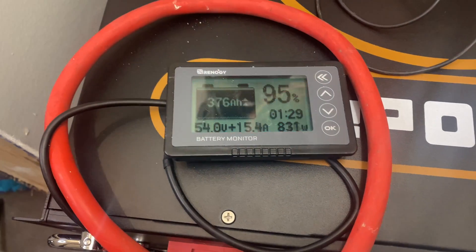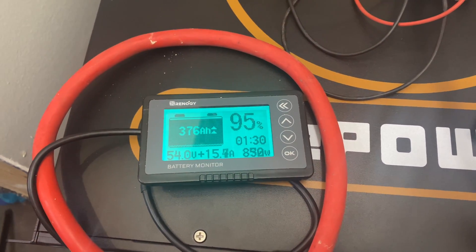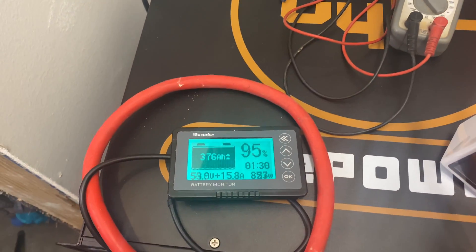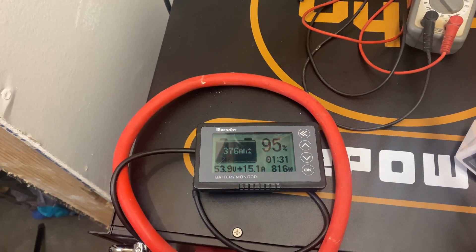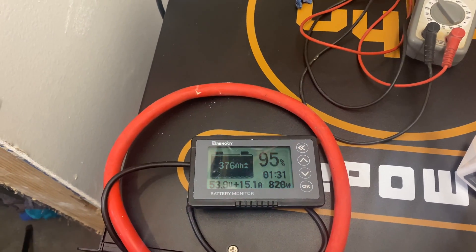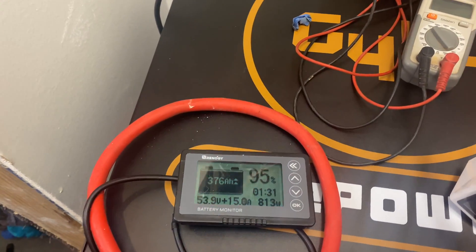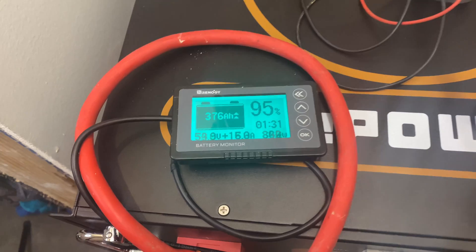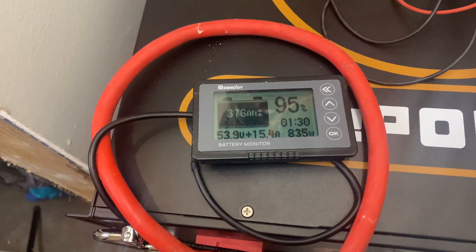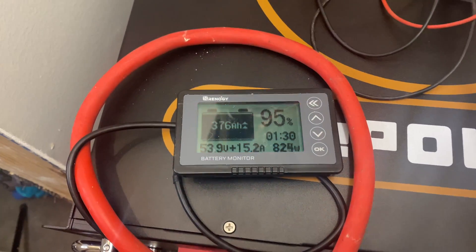I'm back and I want to show y'all that I hooked the solar back up. As you can see we're already back at 376 amp hours, 95%. That's what I was showing you with the solar — it's like a loop, it's just gonna keep going and going. I barely would even get down to 80%. I'm recording this early in the morning, just got off work, and the system is sitting at 95% with the solar.